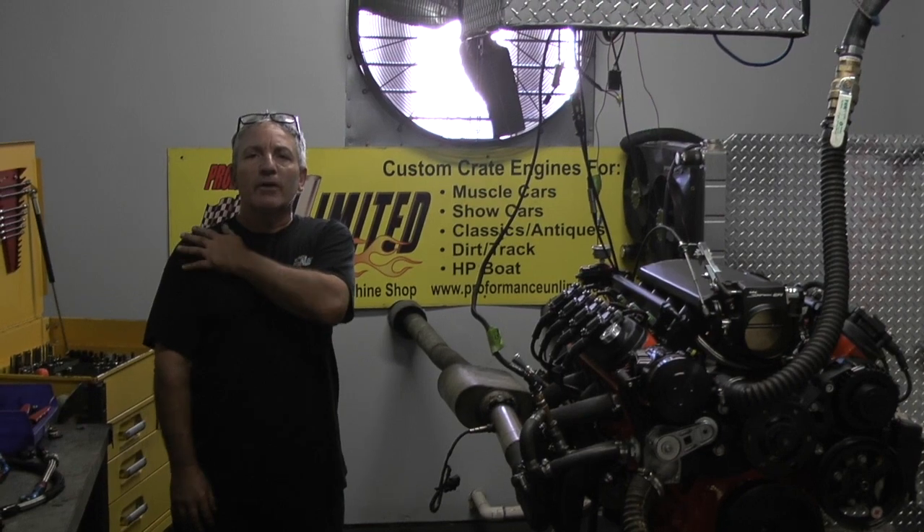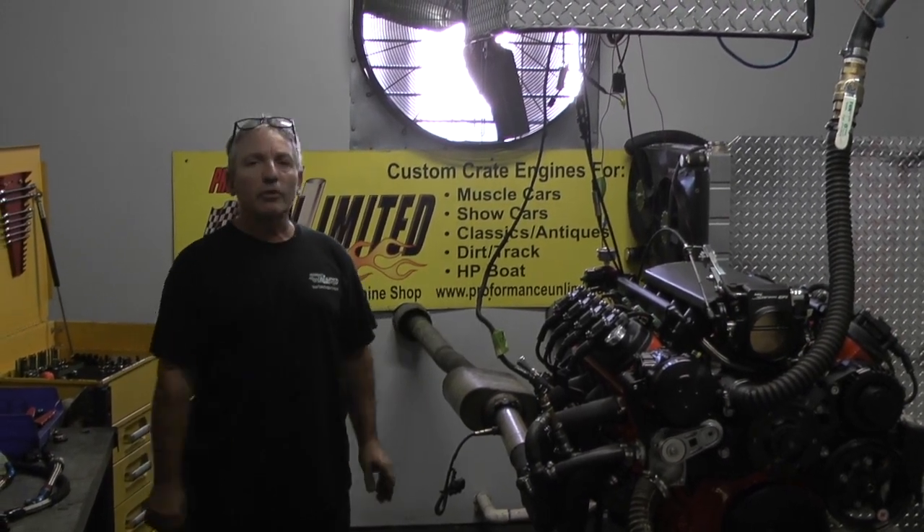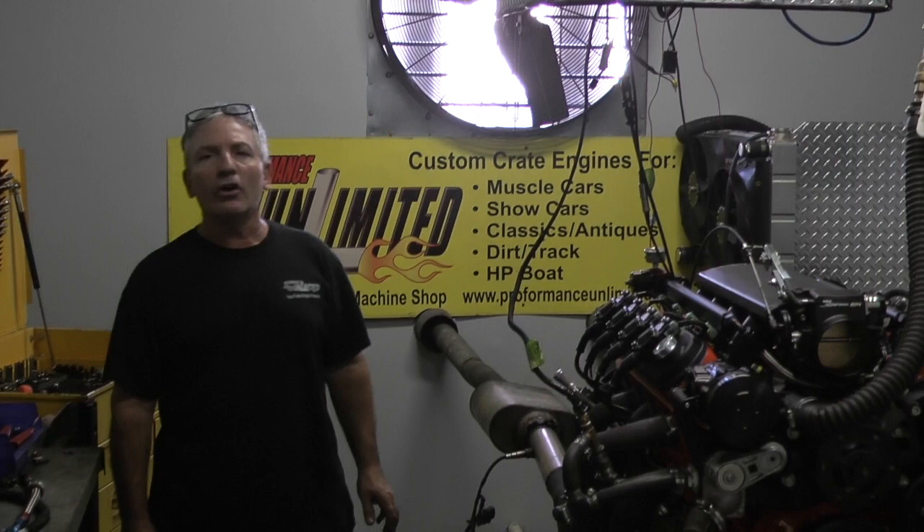We like to pat ourselves on the back. If you're interested in one of our custom built engines, give us a call: 1-800-267-3940.